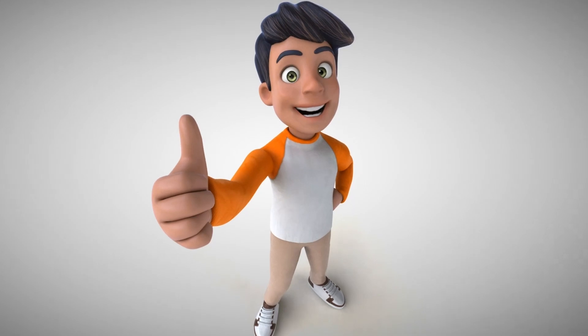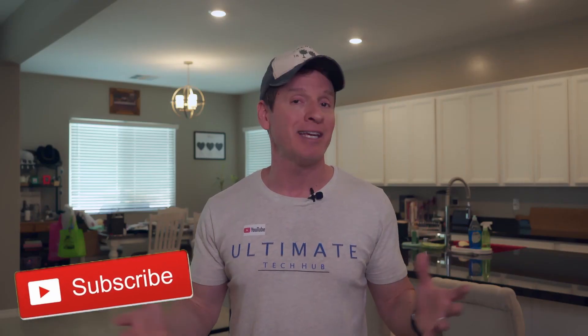Rest assured, smart home automations make your life much easier. If you like this kind of content, please give a thumbs up and share it. And don't forget to hit subscribe to keep this channel alive. I'll see you in the next video real soon.